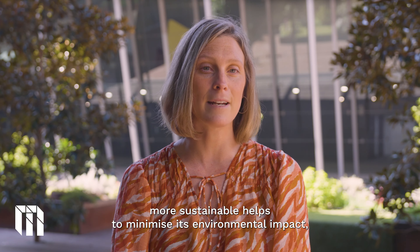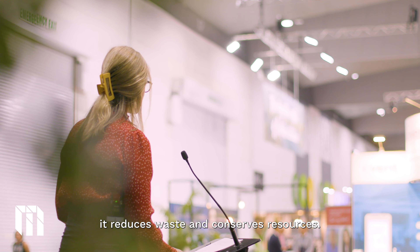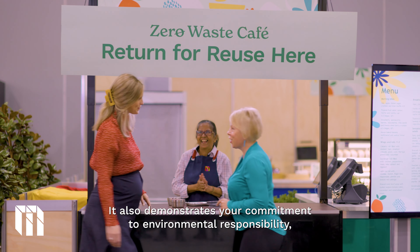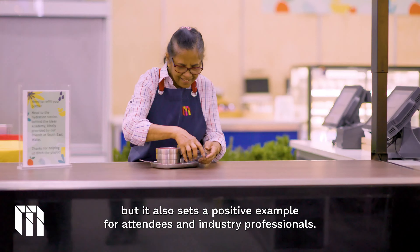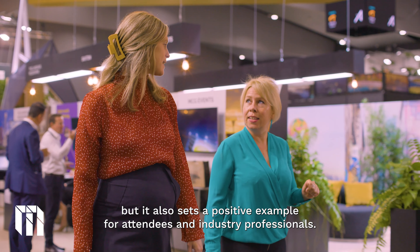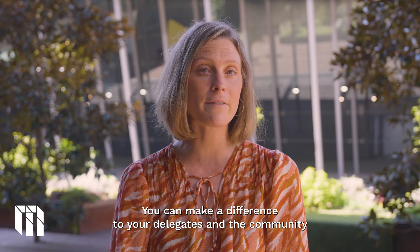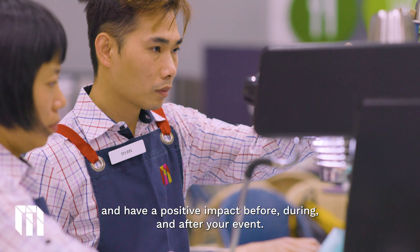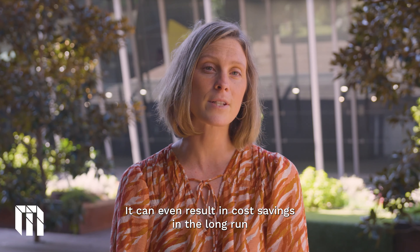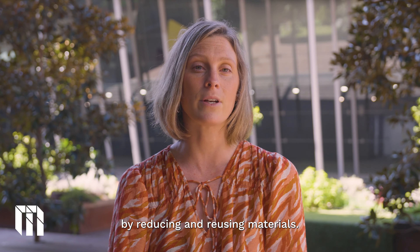Making your event more sustainable helps to minimise its environmental impact, it reduces waste and conserves resources. It also demonstrates your commitment to environmental responsibility and sets a positive example for attendees and industry professionals. You can make a difference for your delegates and the community and have a positive impact before, during and after your event. It can even result in cost savings in the long run by reducing and reusing materials.